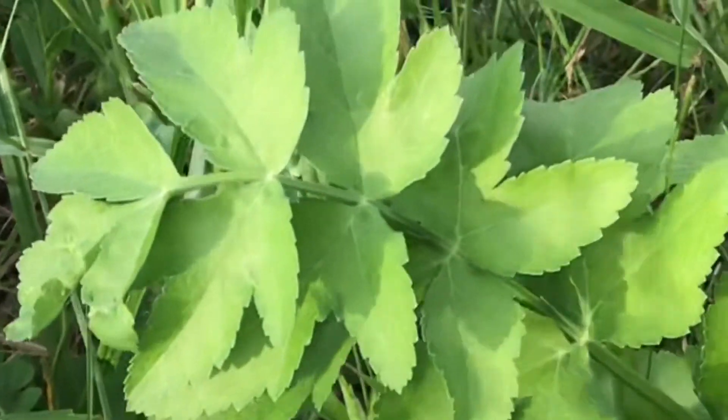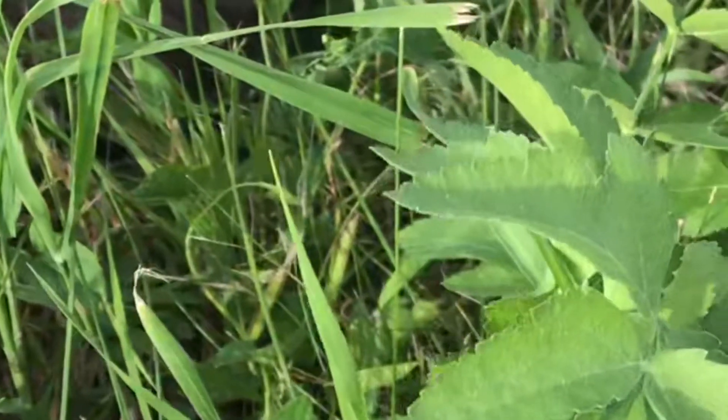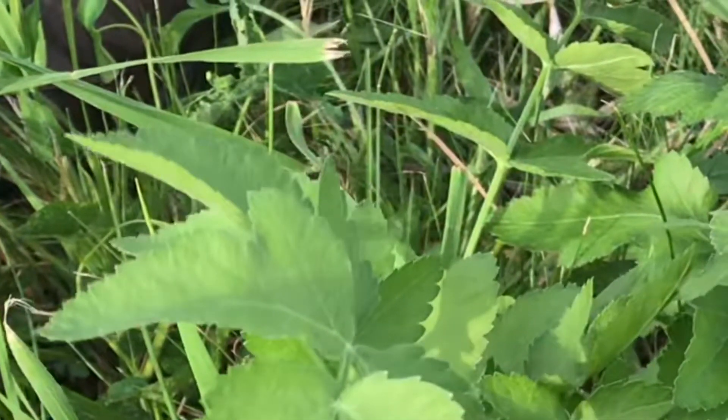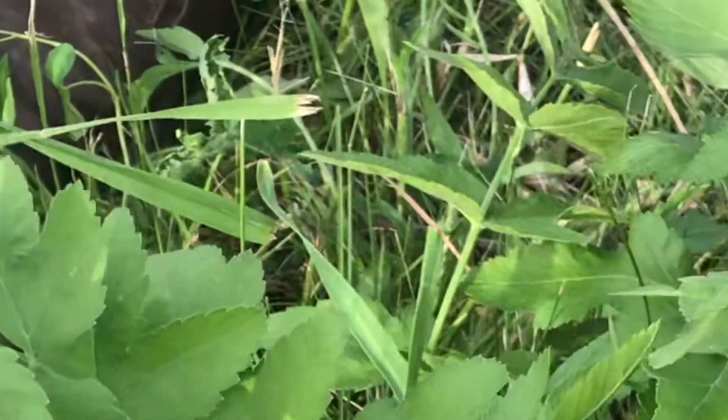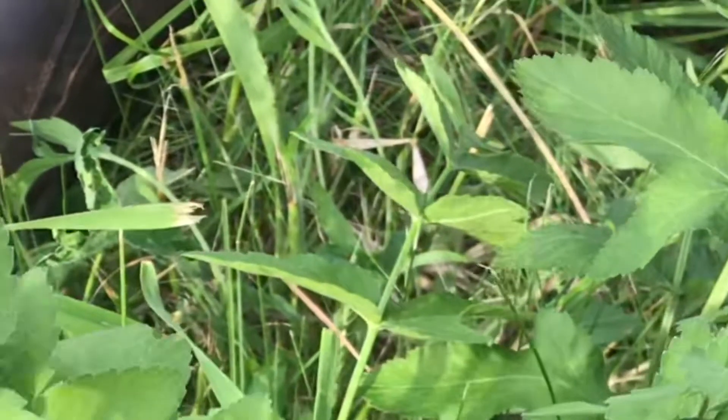It's best just to recognize it and stay away from it. This plant won't bother a lot of animals like cows, sheep, or goats. There are also other names for this plant: Indian rhubarb, Indian celery.